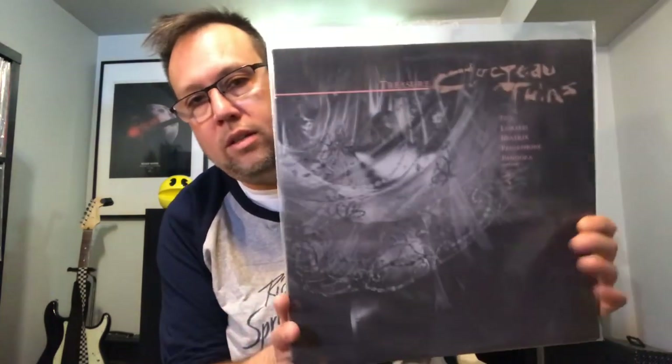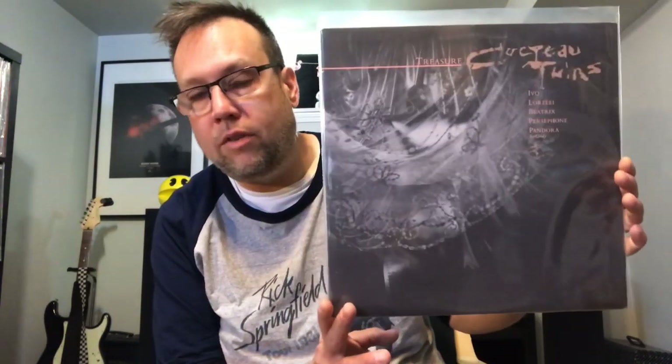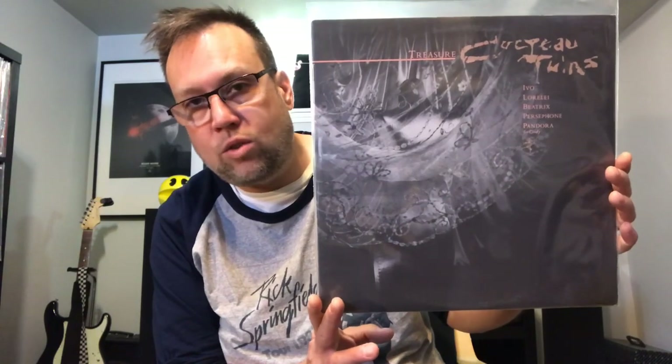Cocteau Twins at a thrift store. This is Treasure by Cocteau Twins — an amazing find. Part of that collection. I'm guessing whoever donated this collection is a very sad, depressed person, but thank you for donating that record collection. I'll give it a good home. Cocteau Twins' Treasure.